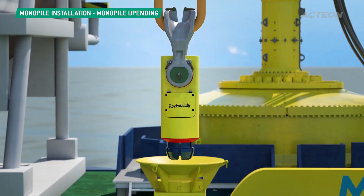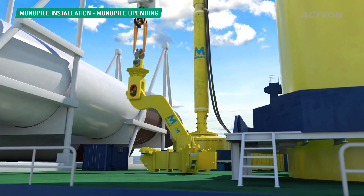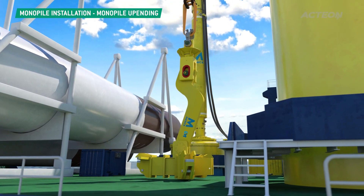Our in-house engineering team develop new techniques, or adapt existing ones, which enable our customers to safely and cost-effectively install foundations.